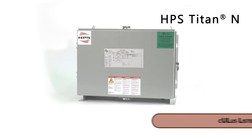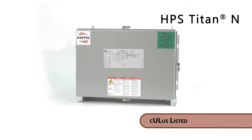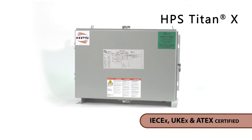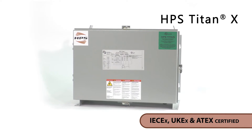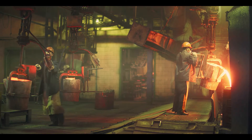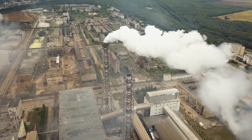HPS Titan N is CULUS listed for hazardous location applications in North America, and HPS Titan X is IECEX, UKEX and ATEX certified for use in hazardous locations globally. The temperature classification of the HPS Titan N is T3C or T3A, while HPS Titan X is T3.